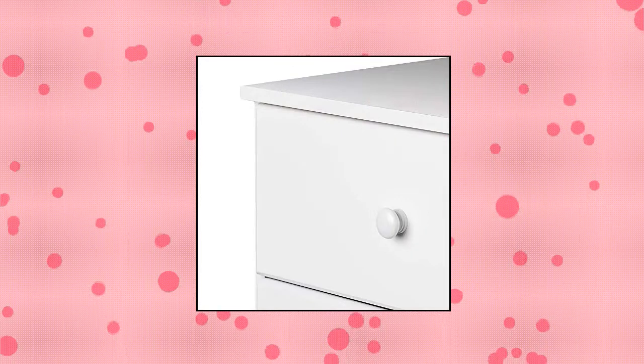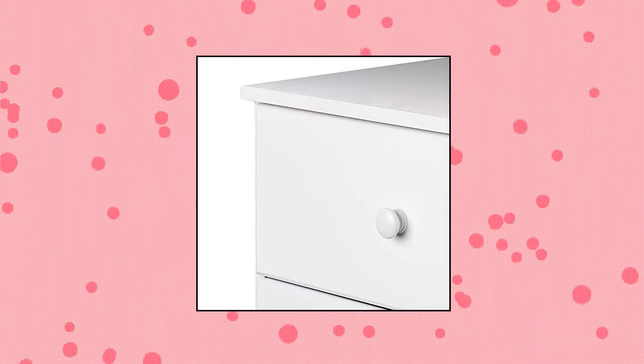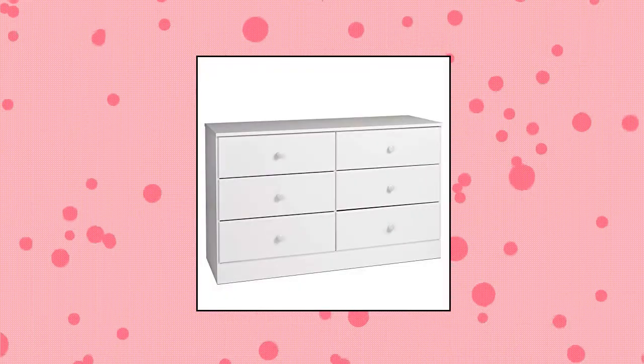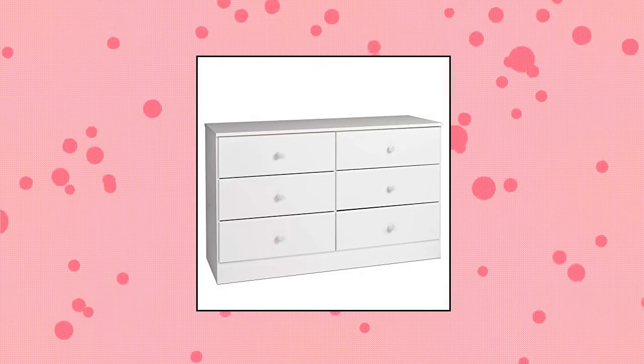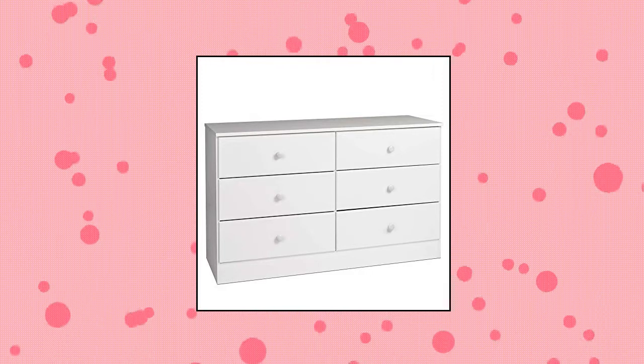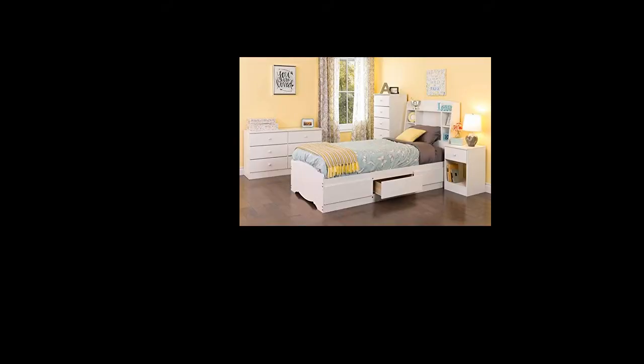Pre-Pack Astrid 6 Drawer Dresser. Assembled dimensions: 47.25W x 28.25H x 16D. Drawer dimensions: 20.5 width by 4.5 height by 13.5 depth. Solid wood knobs with a white finish. Smooth running drawer glides. Laminated composite woods with a sturdy MDF backer. Safety stops to help keep the drawers secure and in place.